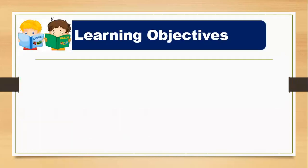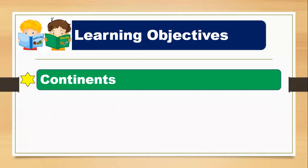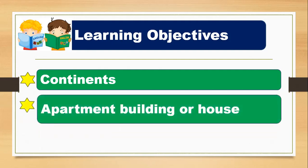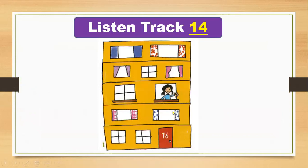Today we learn about continents. As you know, there are seven continents. Next, we talk about: do you live in an apartment building or in a house? Here is a building, and there is a girl named Fiona Littleton. She lives in an apartment building and she is eight years old. I'm going to play track number 14 — listen for more information about Fiona Littleton.